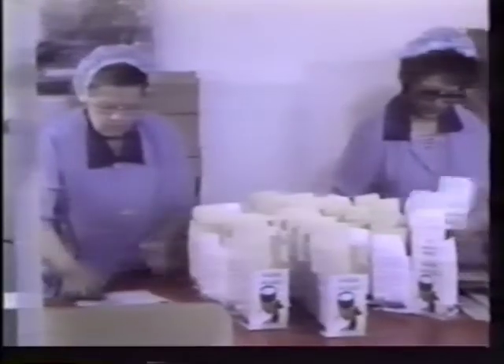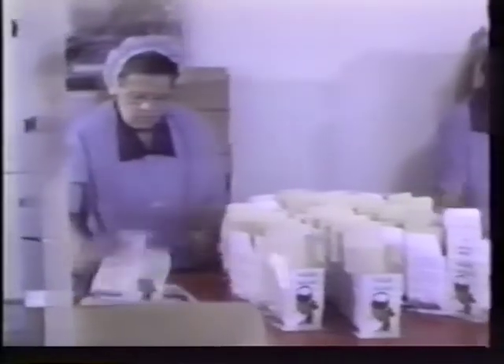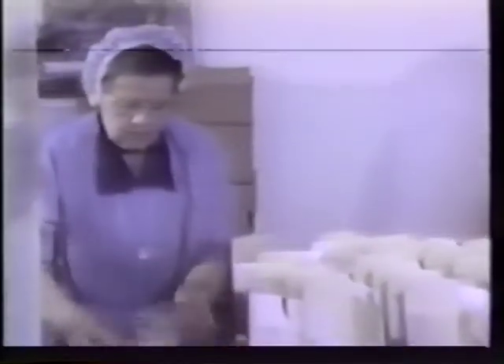This room is dehumidified to keep the atmosphere as dry as possible. The salt is finally packaged here, ready for distribution to the shops.